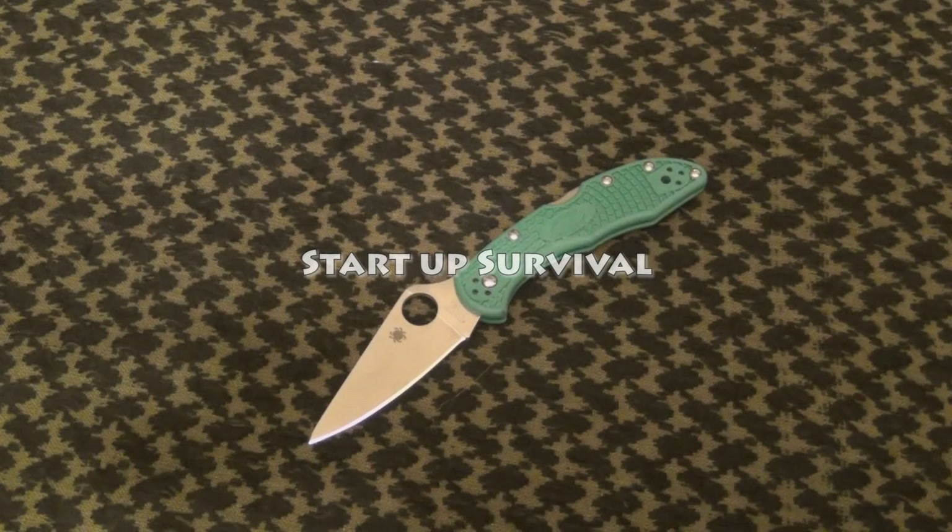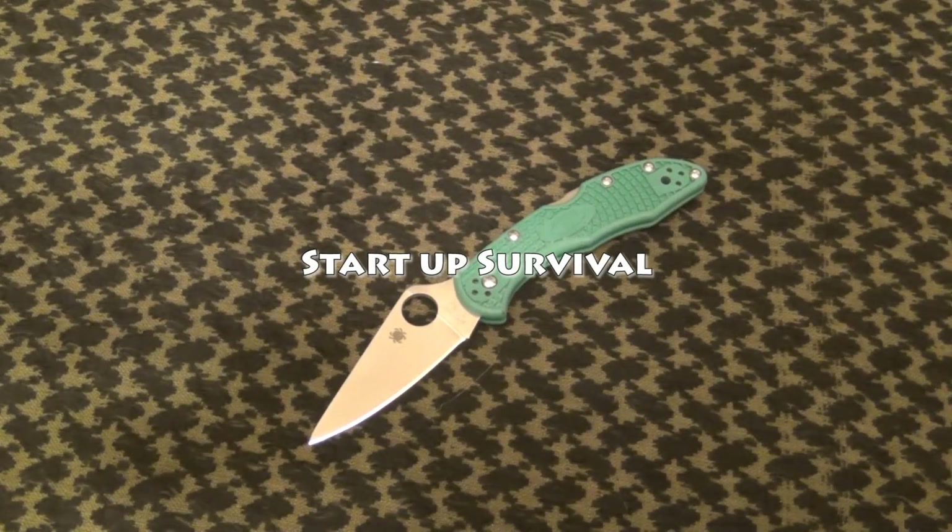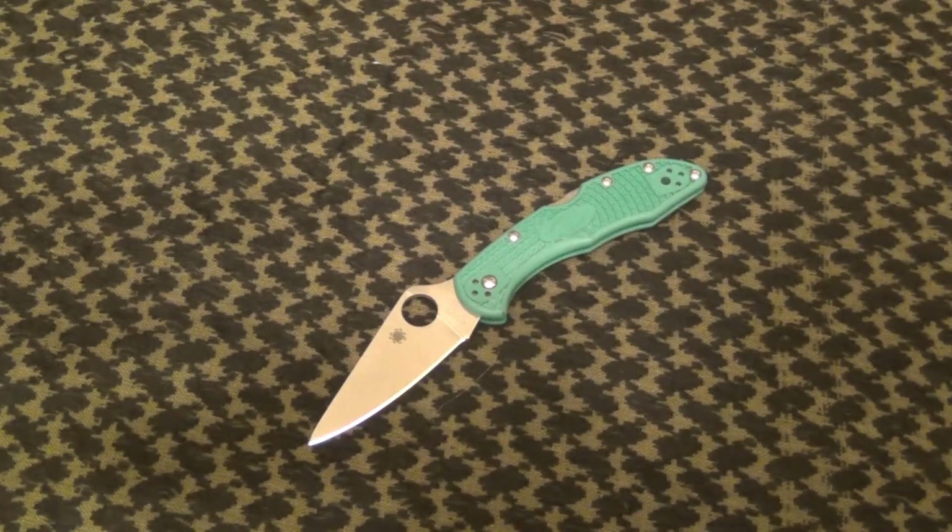Hey everybody, what's up? Tonight I want to talk about the Spyderco Delica. This is a knife that a lot of people have probably tried, handled, or owned in the knife community, with good reason.